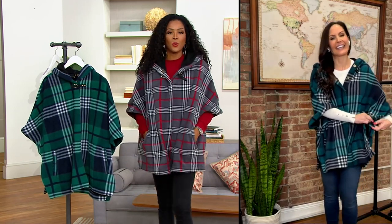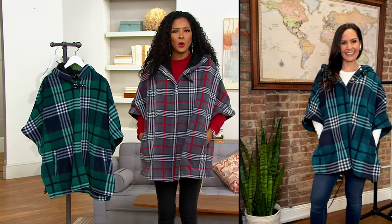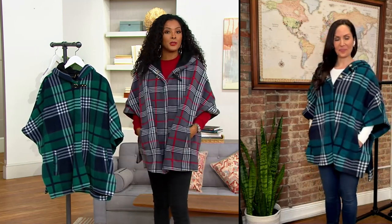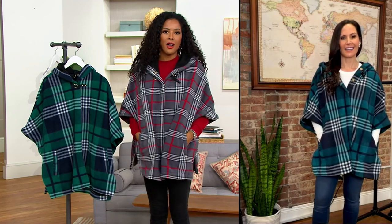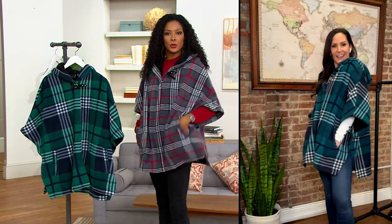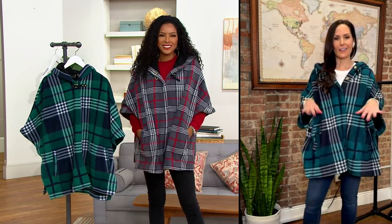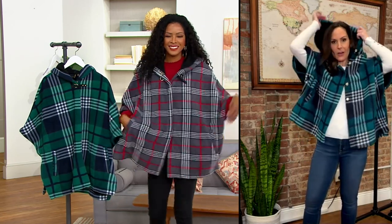Pockets — the most important thing for us women, right? So whether you're wearing this on date night, going outside to make s'mores, or throwing it on as a topper at the start of your day to walk the dog or take the kids to the bus, you've got pockets for your keys, your cell phone, whatever you need.